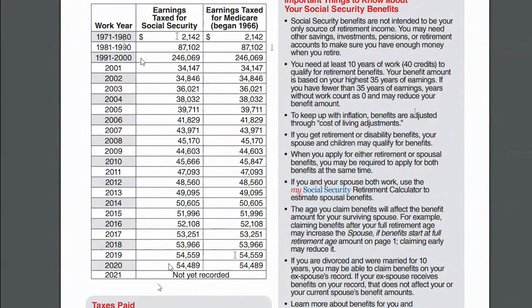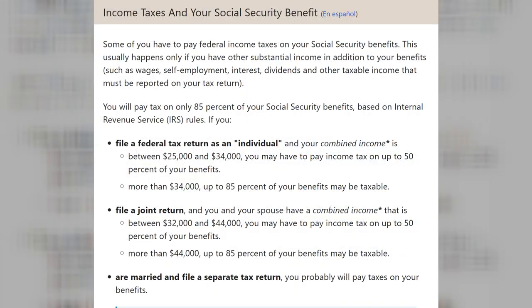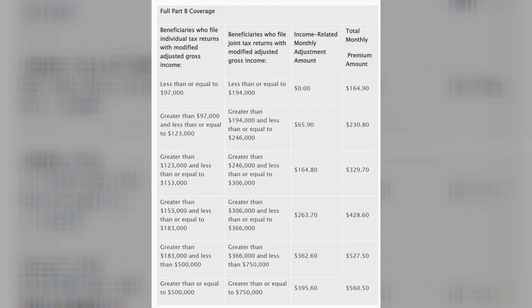You also mentioned taxation. Up to 85% of your benefits are subject to income taxes — that's a whole other formula we're not going to get into today. Some people with very little earnings other than Social Security won't pay income taxes on their benefits at all. Generally, people with $50,000, $60,000, $70,000 or more of other income in addition to Social Security are going to pay taxes on 85% of their benefits. If you are already on Medicare, you'll also see your Medicare Part B premiums deducted from your Social Security benefits.